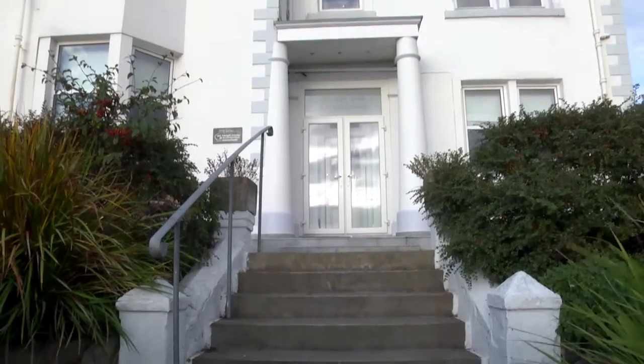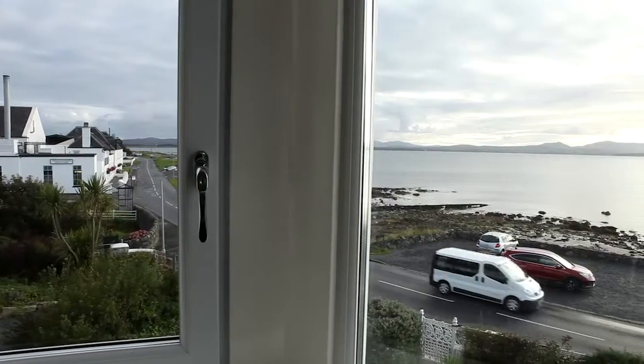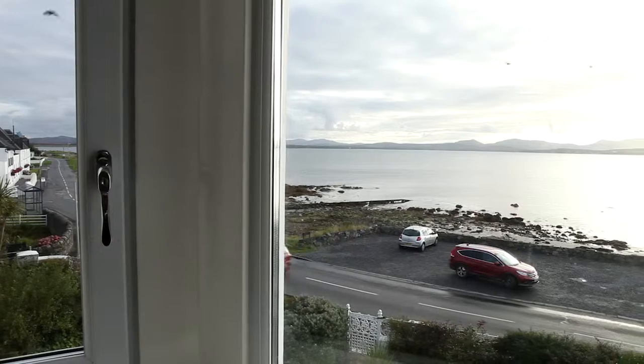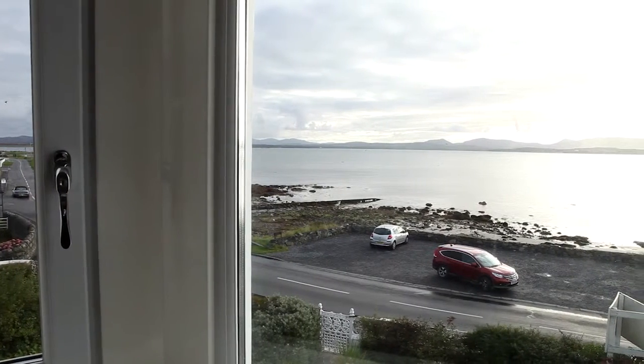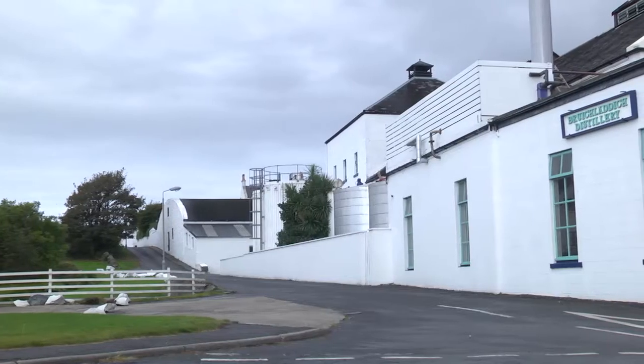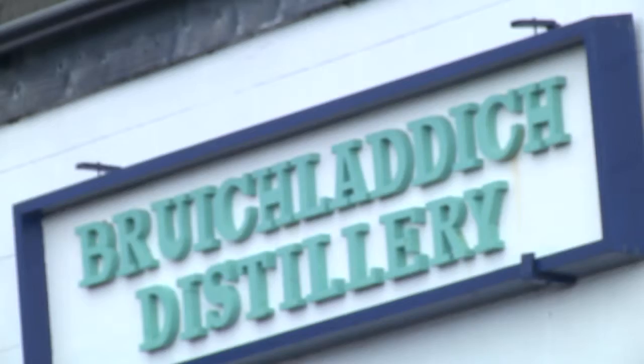My name is Paul Graham. Myself and my wife own and run An Tigh Osda, which is a small boutique hotel. It overlooks Loch Indaal, it's very very scenic. We have wonderful sunrises and what we call a lovely reverse sunset. We get the colours thrown onto the hills behind, and we're right next door to Bruichladdich Distillery, which is very convenient because it brings us a fair amount of business.